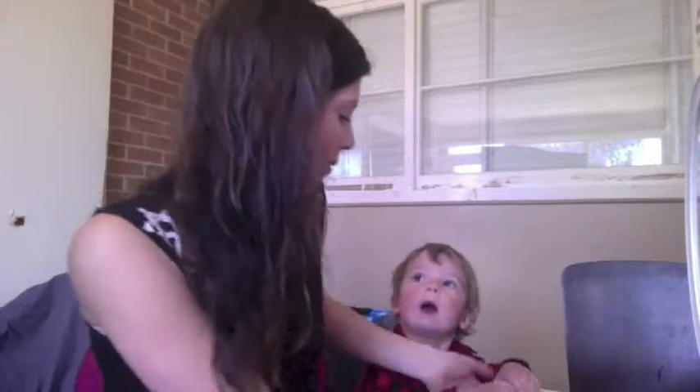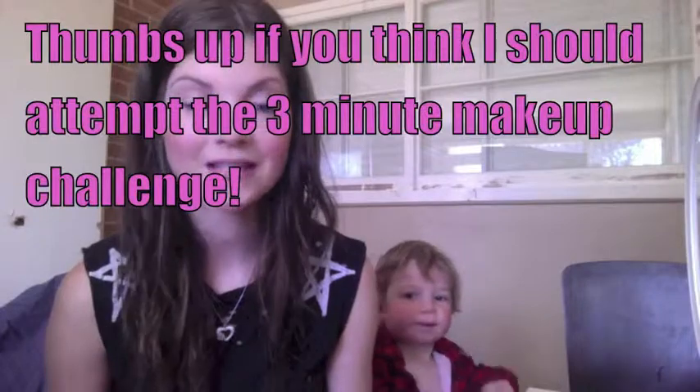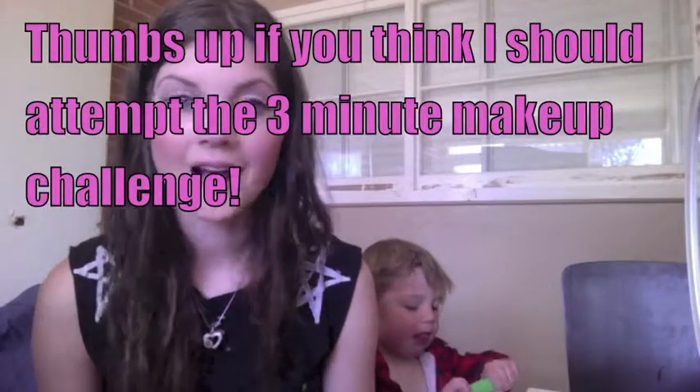I didn't think it turned out too bad. I didn't really get to do my mascara very well but I think it turned out alright. I really am not looking forward to one day doing a three minute makeup challenge. Wow, if that took me five minutes then I am not excited for the three minute one.